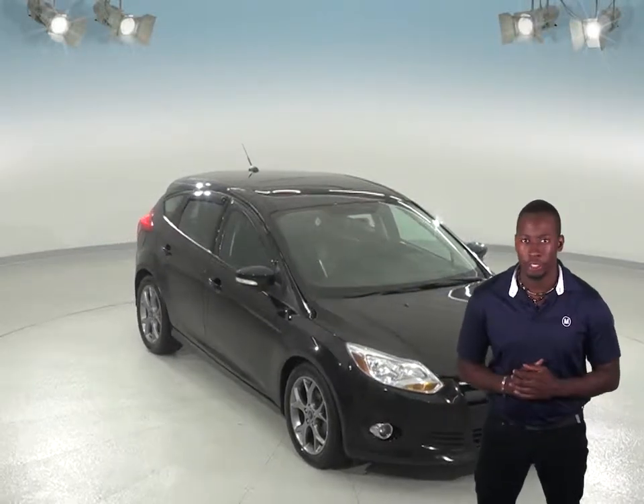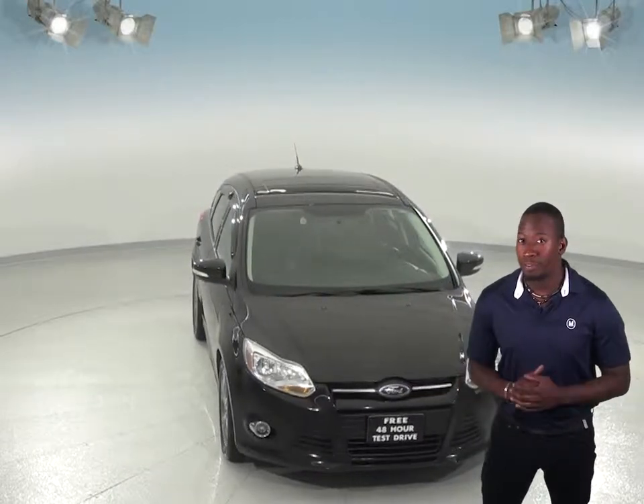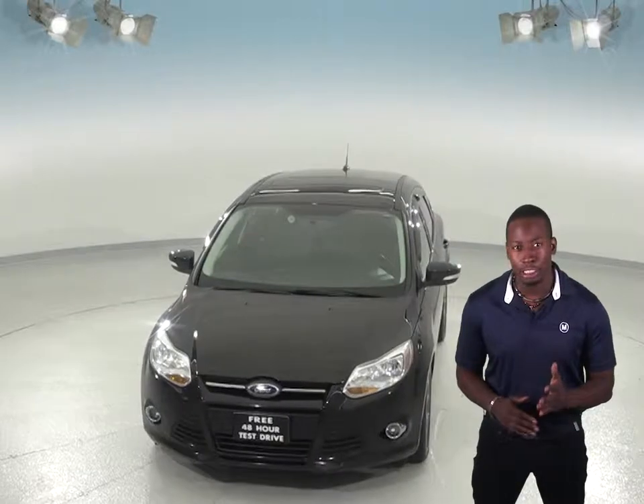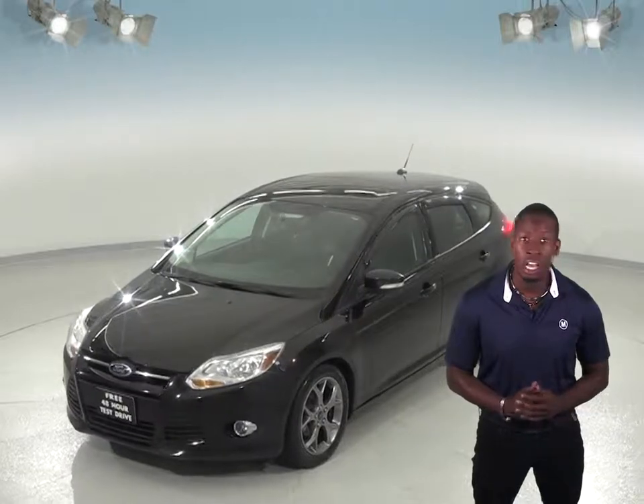Here is a 2014 Ford Focus. This hatchback is sporty and reliable, and will pay for itself with the great gas mileage. This Focus can get up to 36 miles per gallon on the highway, and it comes equipped with a 2.0-liter 4-cylinder engine with a 5-speed manual transmission.